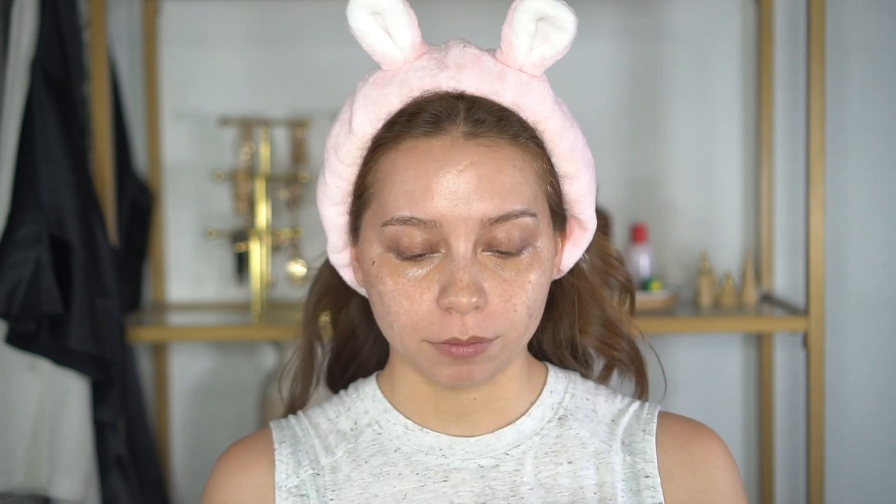So I am using the new Dior Forever Skin 24-hour wear high perfection skincare foundation with sunscreen. This is the matte version - there's a glow version and a matte version - and when I saw the matte version I had to get it. It is in the shade 2N. I have my basic primer on already.